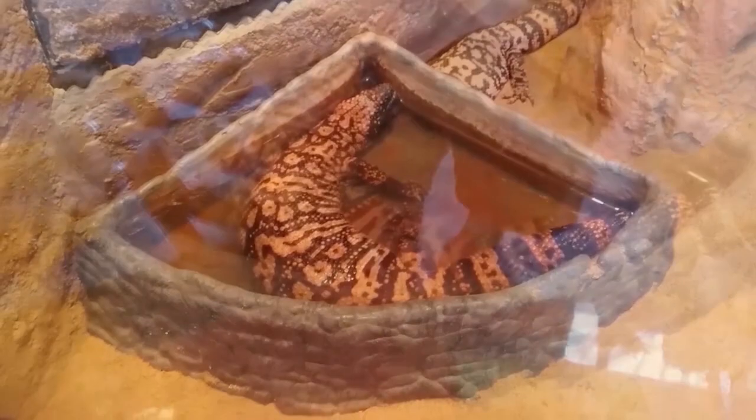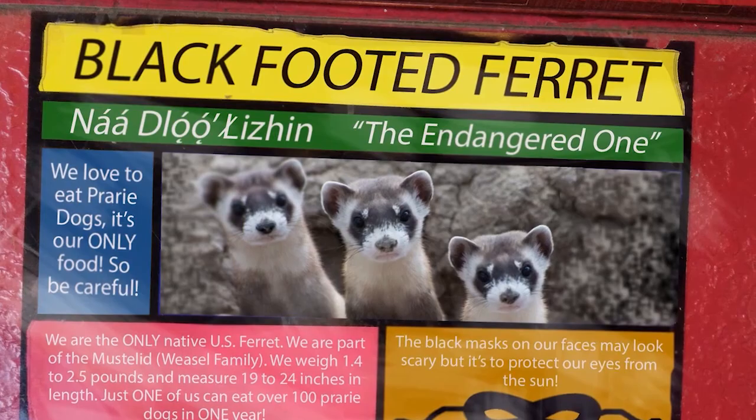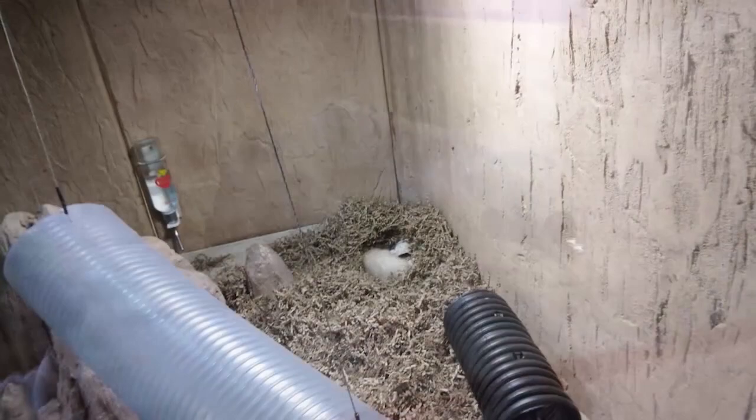The black-footed ferret has been native to North America for at least 100,000 years. Prairie dog removal efforts caused a great decline to the ferret's range and population. It was actually thought to be extinct, but recovery efforts have been a success with 28 sites in the U.S. with wild ferrets.